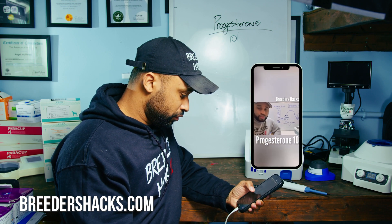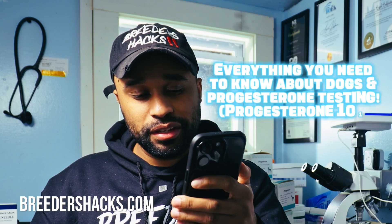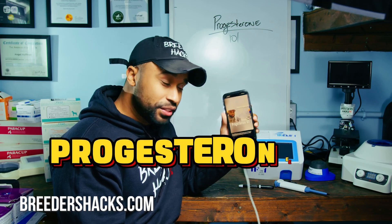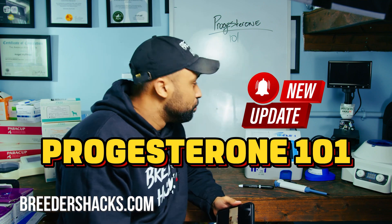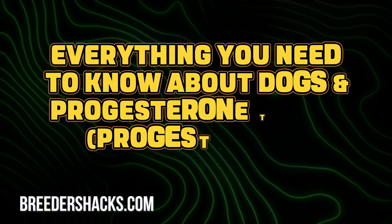Progesterone 101 — can you believe this video, everything you need to know about progesterone for dogs. Three years ago we shot this. Imagine what we know now. Let's do another episode — an update to the video we shot three years ago on everything you need to know about progesterone testing. Stay tuned, you're not gonna want to miss this episode of Breeders Hacks.